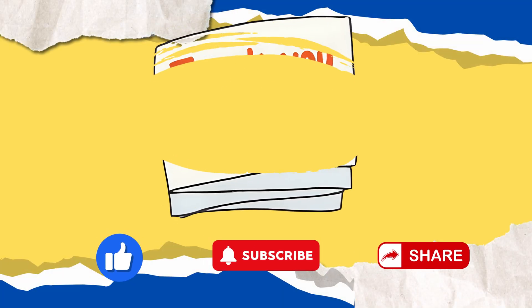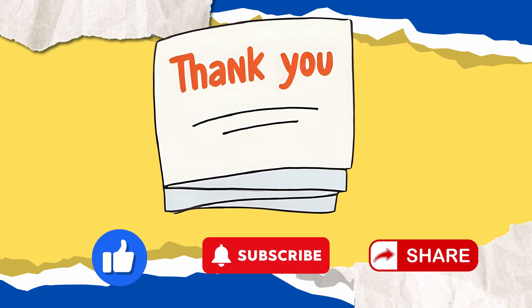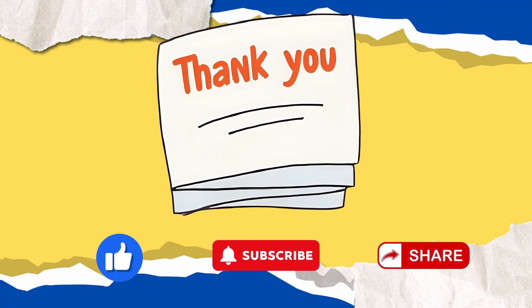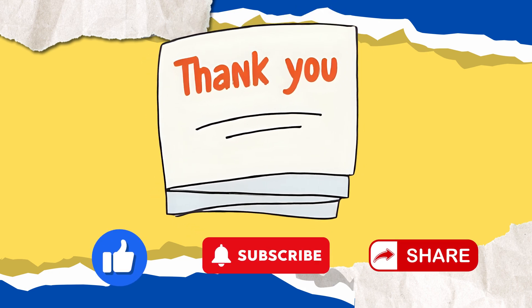If you found this video helpful, give it a thumbs up, subscribe for more science content, and share it with friends who are curious about science. Thank you for your attention. Keep questioning, keep exploring, and never stop being curious about the science of life.